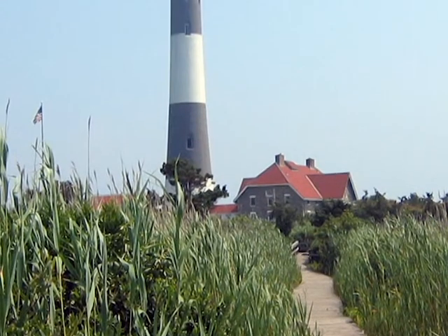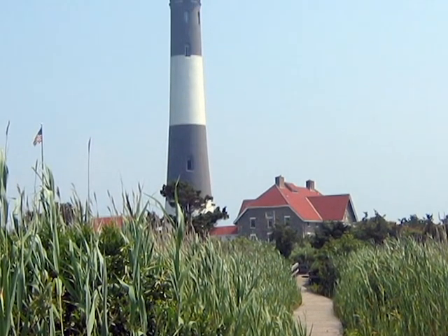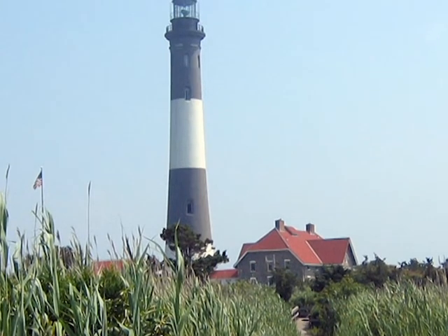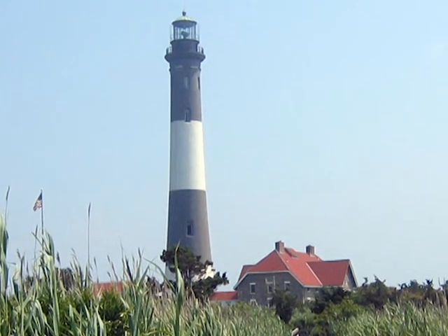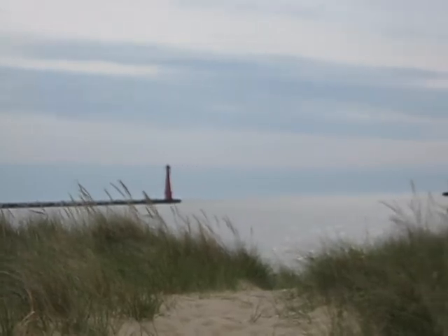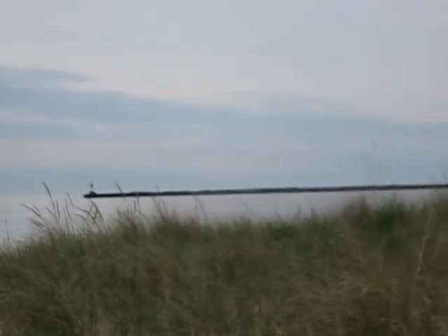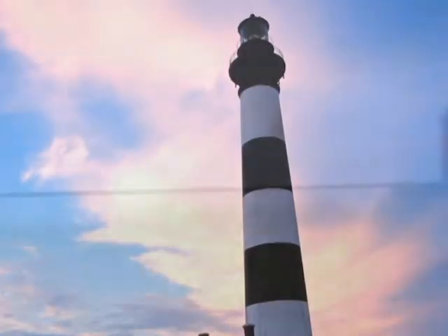Lighthouses. Structures that light the way for those lost at sea, or those just looking for a gentle reminder that home is not too far away. With modern day navigational equipment, such as GPS, it's hard to imagine what it would be like to be out on those waves, not knowing where you are.